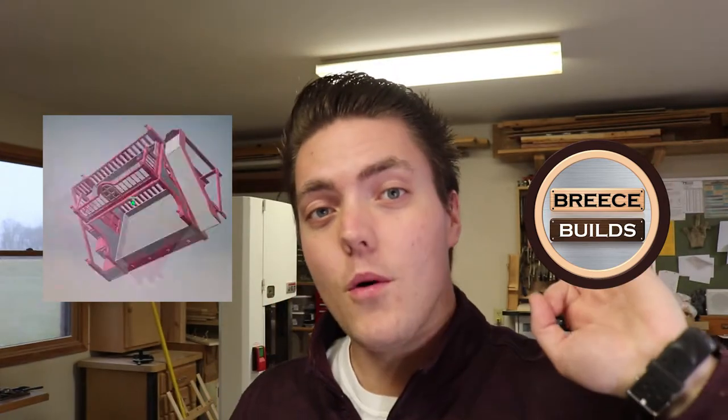I do custom furniture, so I'm building a bunk bed for someone who lives in my town. I actually met them through Facebook Marketplace — I just had one of those free ads that says 'custom furniture' and I get all kinds of messages on that. So I'm building it for them, and that's what we're working on today and what the majority of this video will be about.